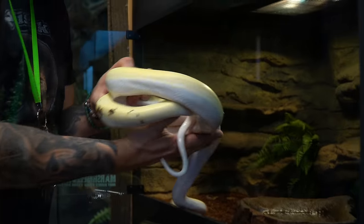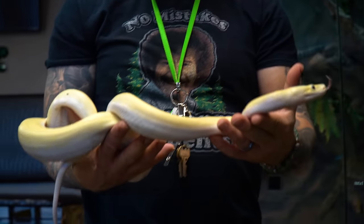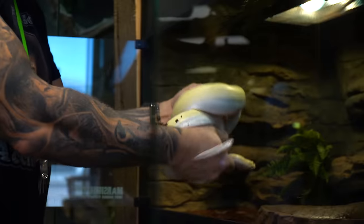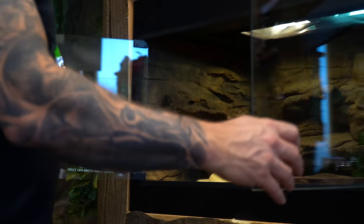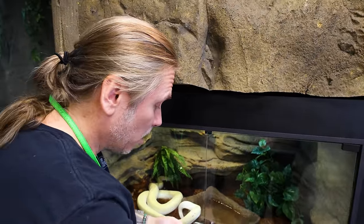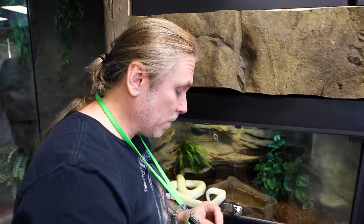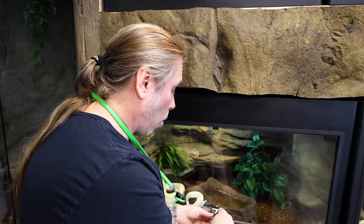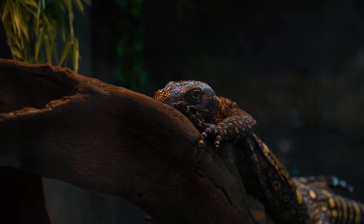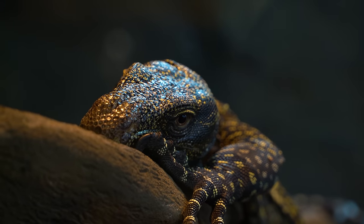We've got Marshmallow here, the ivory Burmese python, starting to get some size to him. He's probably only going to be able to stay in this enclosure for another few months and then he'll have to move up. That's the thing — we're always constantly changing the environment here at the Reptarium. Animals have to go into larger cages, we've got new animals coming in, we're always redesigning enclosures, and of course we'll eventually get to 3.0. We've got Erwin down here, the blue tongue skink — baby Kush.